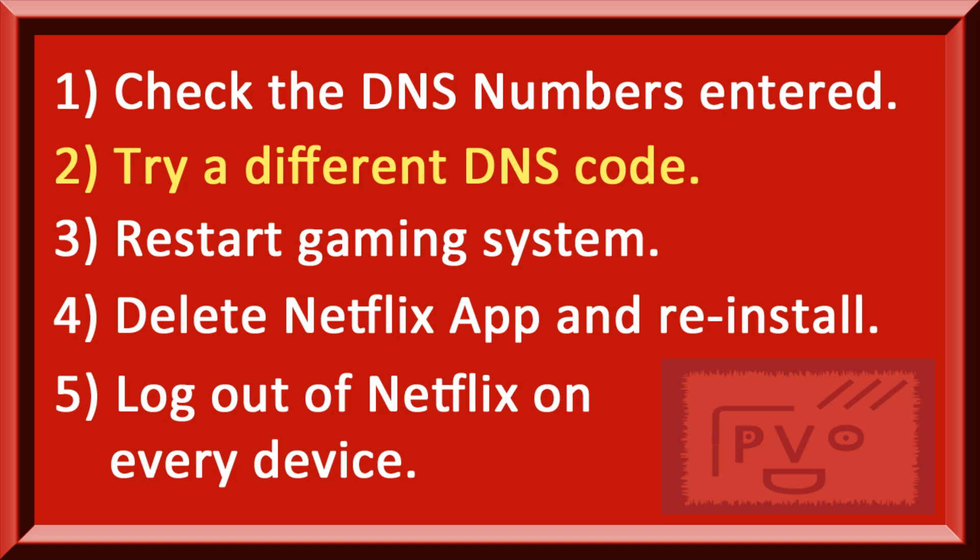So we decided to show this troubleshooting guide, as well as link to our video that shows how to get the US Netflix. We've got all the proper DNS codes on that, and that link is coming up a bit later in the video.